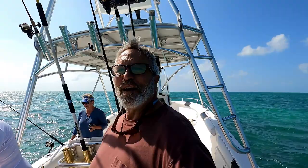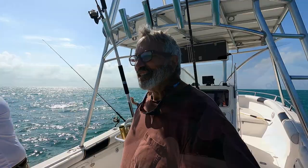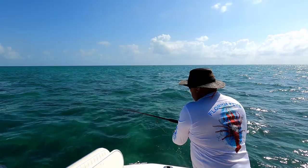I met these guys bridge fishing the other day, and it just so happened they had Saturday free and I had Saturday free. So we're out here learning about each other and catching a few fish. Here goes Kurt on the second cast of the day.